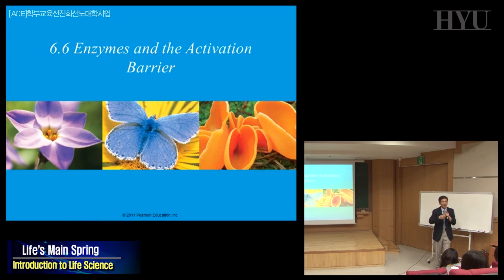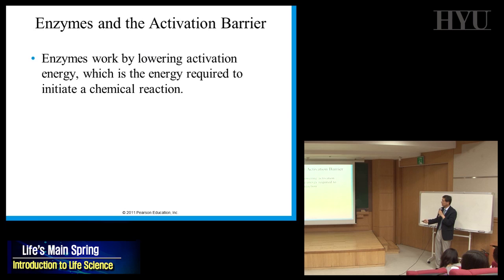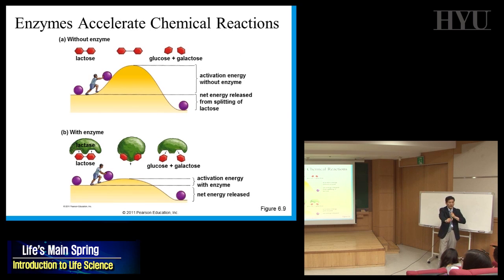How does an enzyme work? In order to break lactose — a disaccharide consisting of two sugars — into glucose and galactose, each a monosaccharide, you have to break the bond between them. But the body temperature is 37 degrees — you can't boil it — so you need the help of an enzyme.